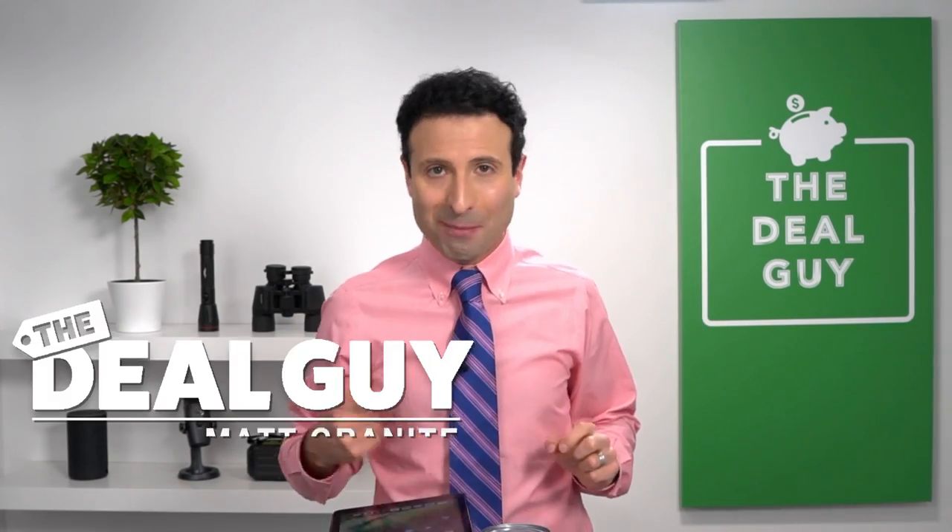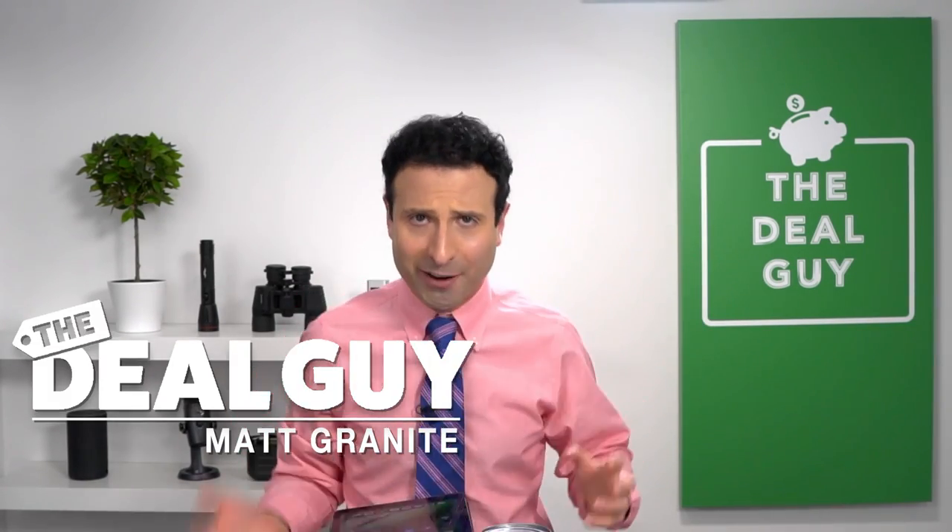I have the 10 things you should never buy at BJ's Wholesale Club and what so-called deals you might want to avoid. Hey guys, welcome back to the channel. I am The Deal Guy, Matt Granite. I'm here to save you a lot of money.